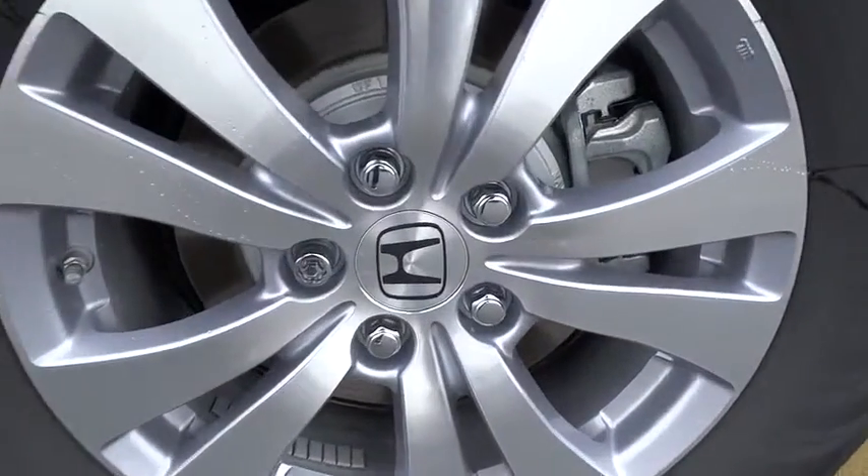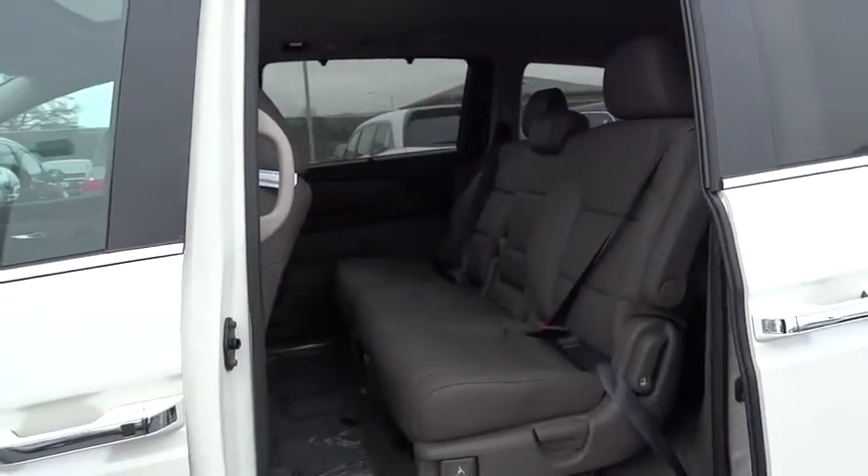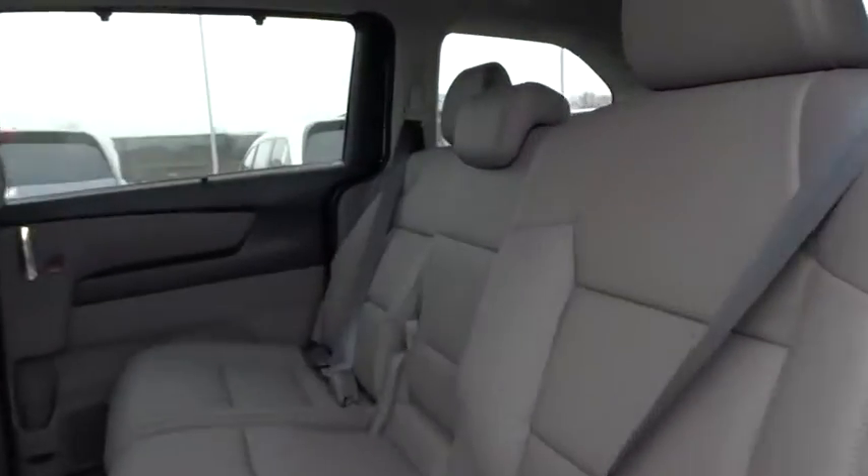Heated front seats, compass, CD player, rear window defroster, overhead console, brake assist, panic alarm, remote keyless entry, leather seats. Is love at first sight really possible?